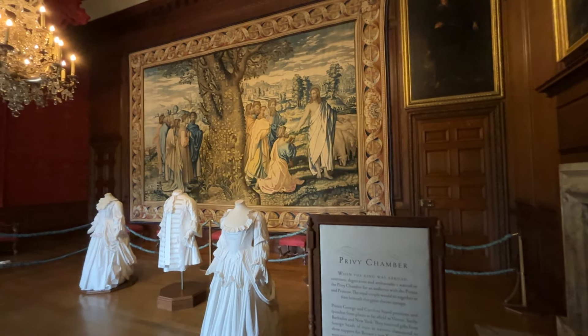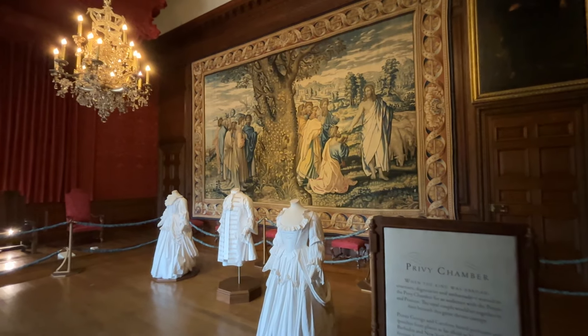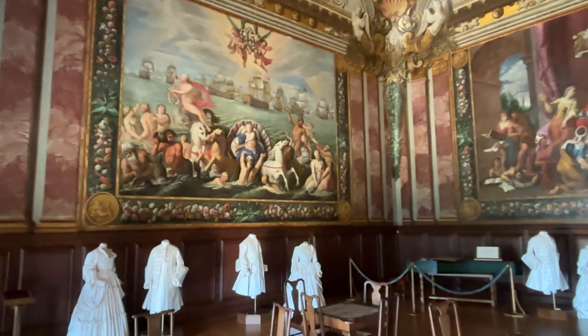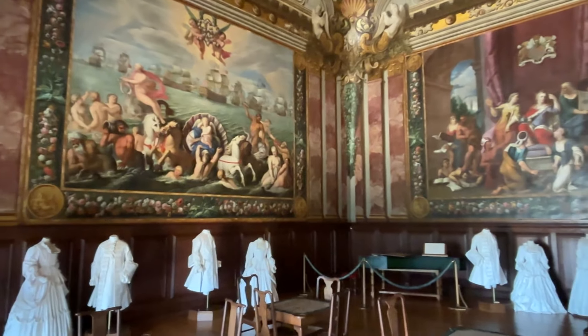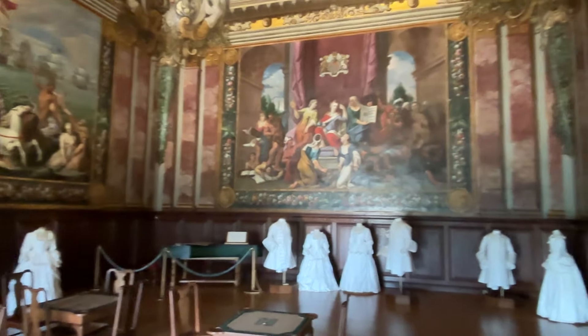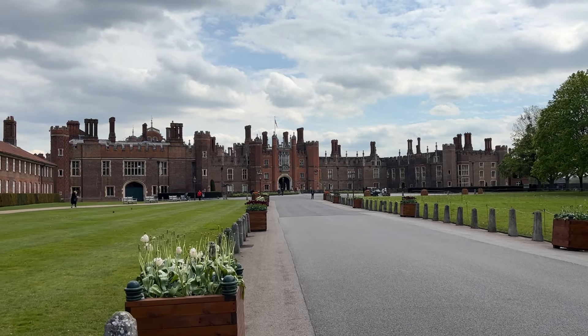Another one of our favorite rooms, the Queen's Privy Chamber, has elaborate gowns and suits displayed as if on mannequins, but there are no figures wearing them. They are all done in a beautiful cream color. It's rather ghostly and the effect is wonderful. It feels like you're in the middle of a dream or a memory. We loved it.